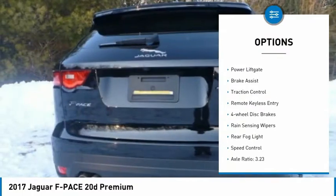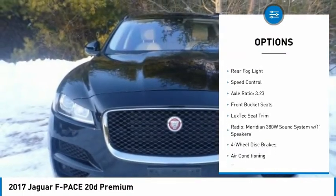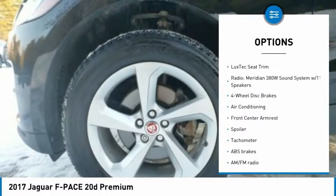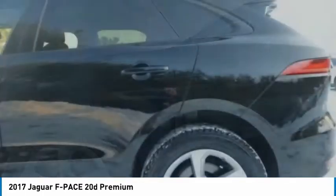Electronic stability control, alloy wheels, power liftgate, brake assist, traction control, remote keyless entry, four-wheel disc brakes, rain-sensing wipers, rear fog light, speed control.